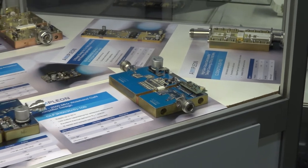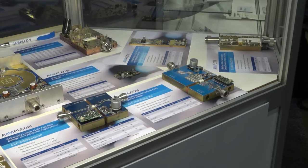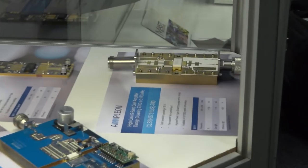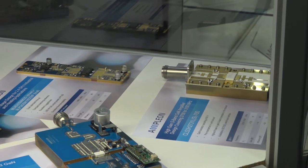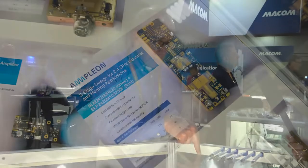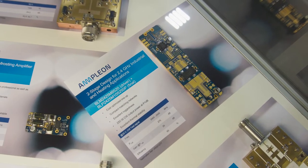Over here we're showing some gallium nitride and silicon carbide devices. These are broadband in nature — unmatched devices at 10, 30, and 100 watt power classes. We also have S-band high-power devices; this is showing a 700 watt device in an industry standard package optimized for 2.2 to 3.1 GHz, and we are also working on a 3.1 to 3.5 GHz version.